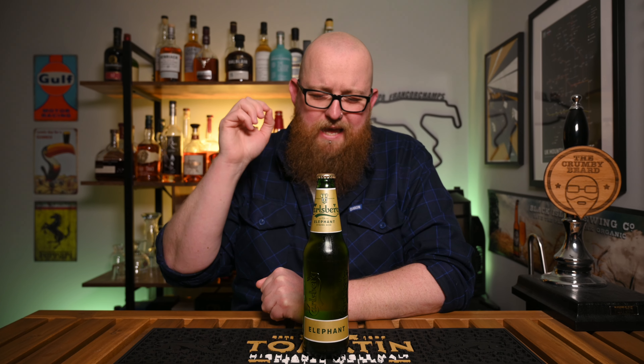Hello and welcome back to the channel. Today I'm taking a look at this — it is called Elephant by Carlsberg. It is a 7.5% lager, and to be honest, I don't think I've ever reviewed anything by Carlsberg, at least certainly on its own, so this is something of a first and not something I thought I would ever be doing.